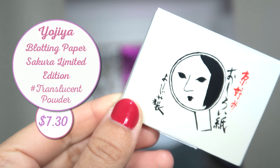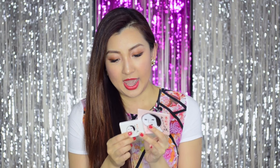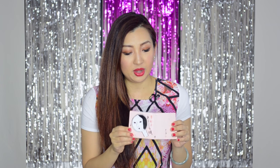These blotting papers are by Yojia and they are apparently very famous — they came from Kyoto. This is the original packaging, but this is actually the pink Sakura edition. The only difference is that the paper inside has a pinkish tinge, whereas the normal one is just plain white. To me, I feel like it's a little bit overpriced for what it is — you really just get a cardboard cover with branding and then basically a book of blotting papers.